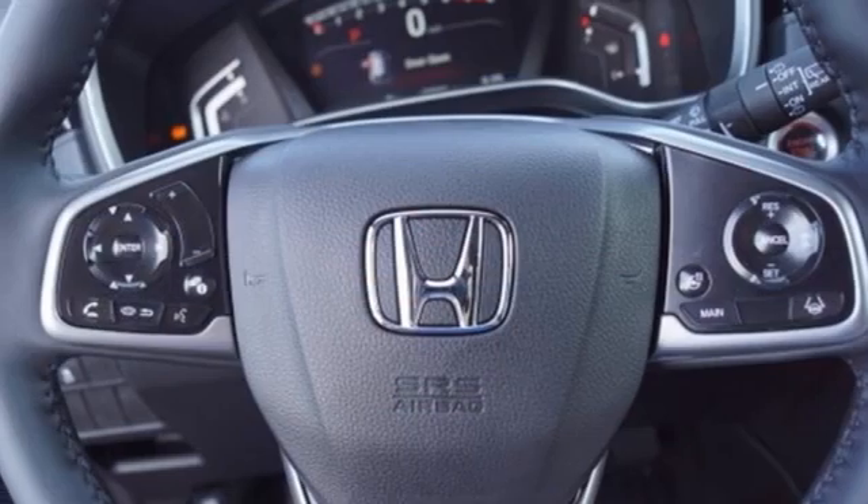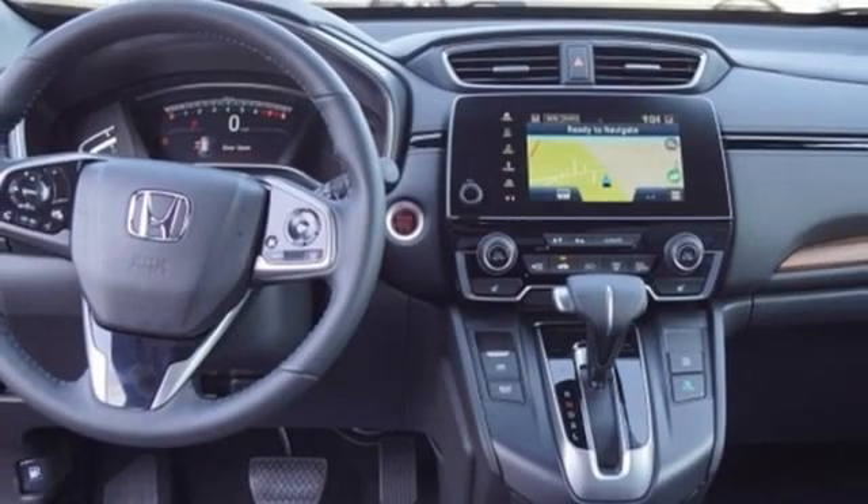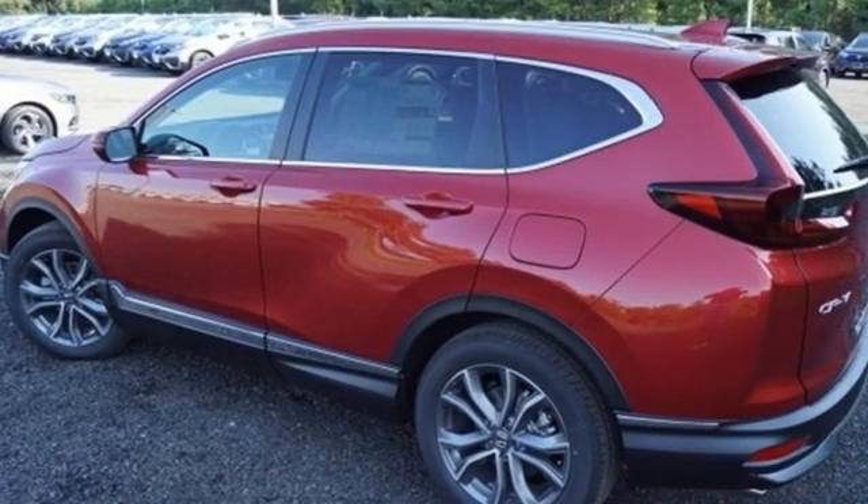Memory exterior door mirror settings, streaming audio, hands-free liftgate, inductive device charging, and an intercooled turbo inline four-cylinder engine.